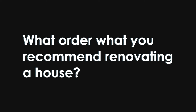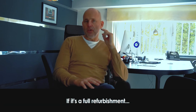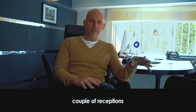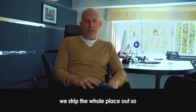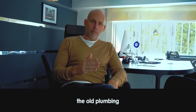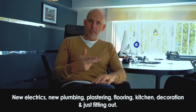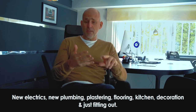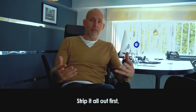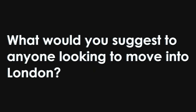In your expertise, what order would you recommend renovating a house? It all depends on the extent of the renovation. For a full refurbishment — three bedrooms, receptions, en-suites — we strip the whole place out: old electrics, old plumbing, old kitchen, flooring, back to brick. Then we go again with new electrics, new plumbing, plastering, flooring, kitchen, decoration, and fitting out. Strip it all out first, then slowly rebuild your dream property.